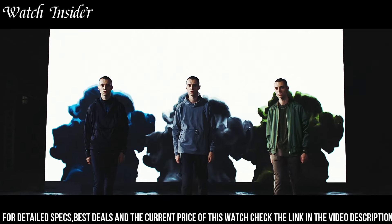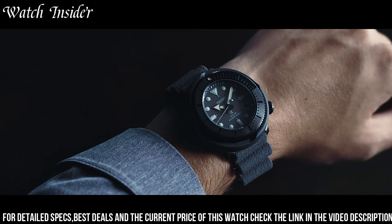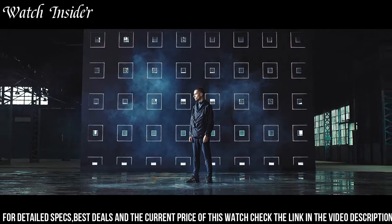The Seiko Prospects Street Sports Solar Divers Watch SNE547P1 is a great choice for anyone who wants a reliable and stylish timepiece.